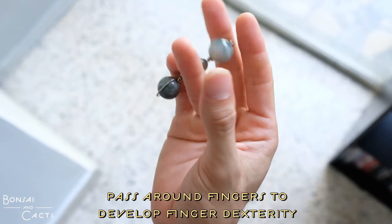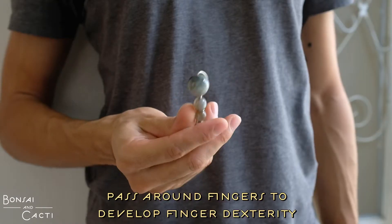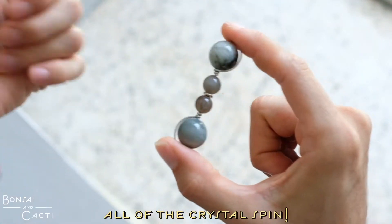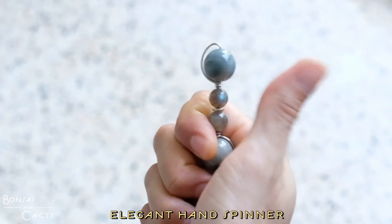You can pass it around your finger to develop your finger dexterity, and all of the crystals also spin around, which gives it a kind of spinner feeling to it.